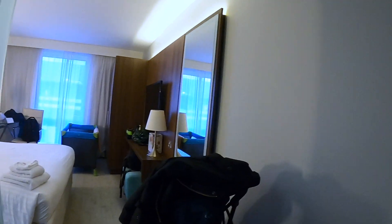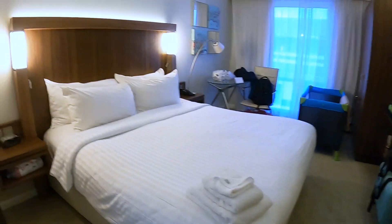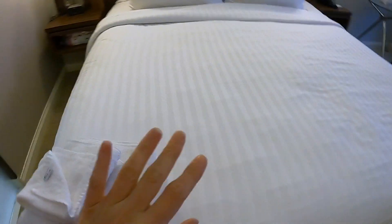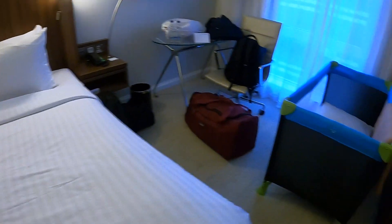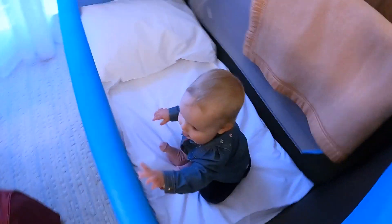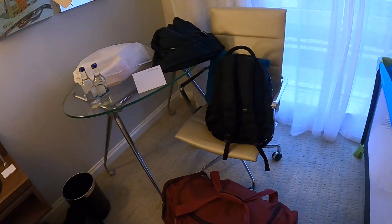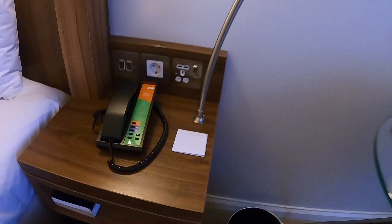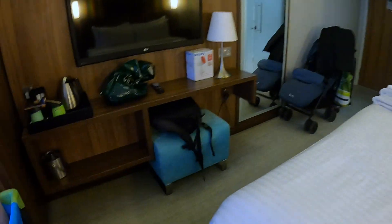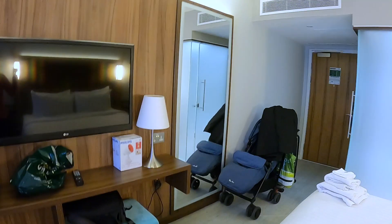So here we are in the room. I think they're all king bedrooms. There's a good sized bed and a crib. Then there is a desk here with a chair. And here's the bedside table, charging points, TV, mirror.